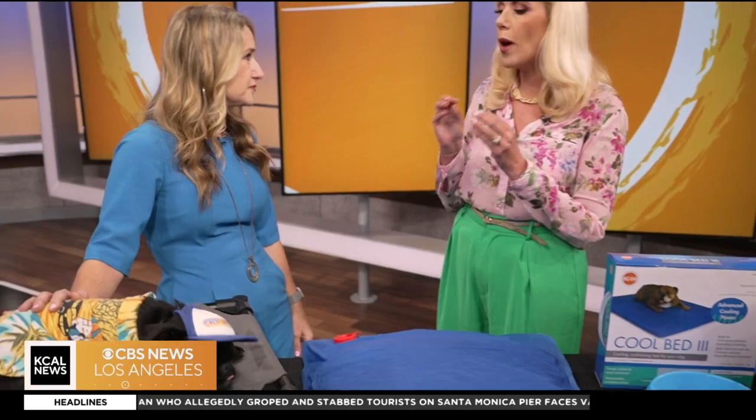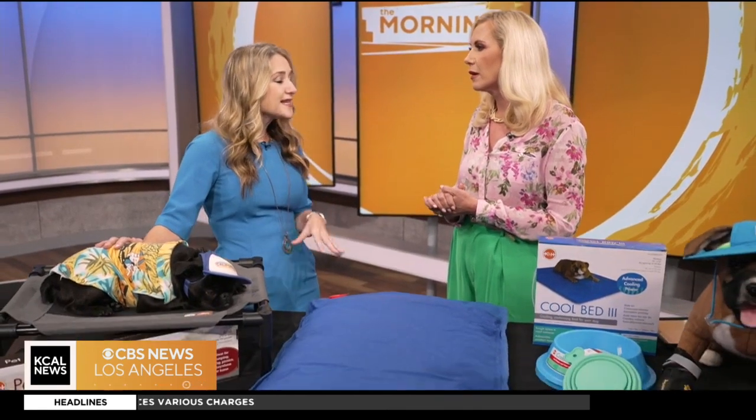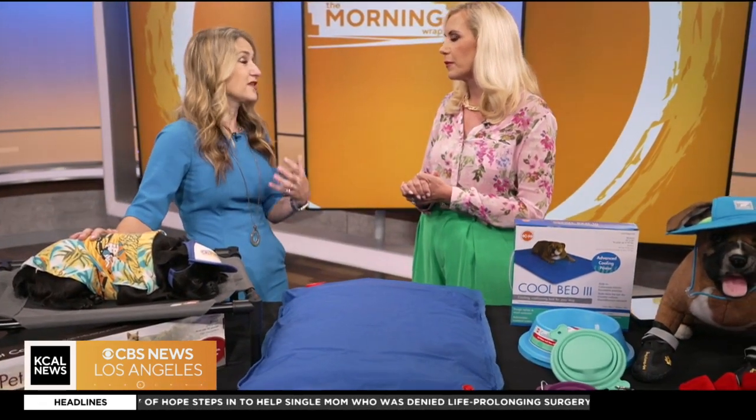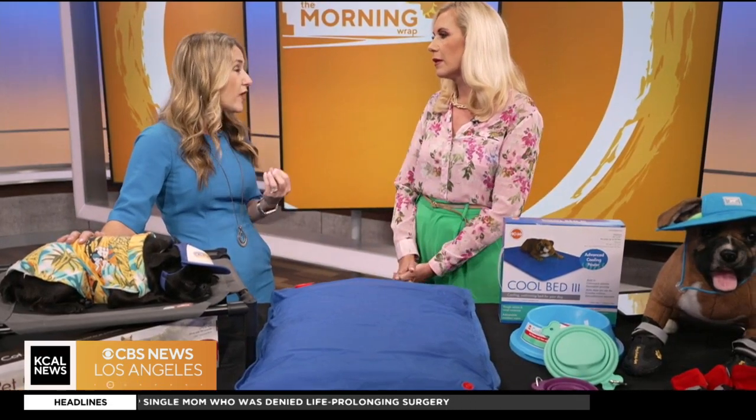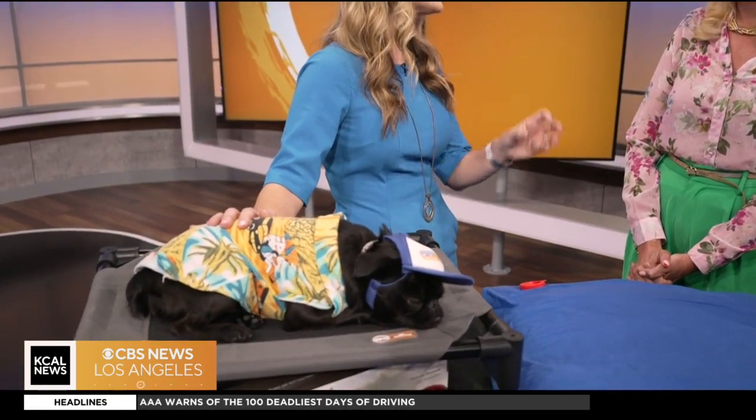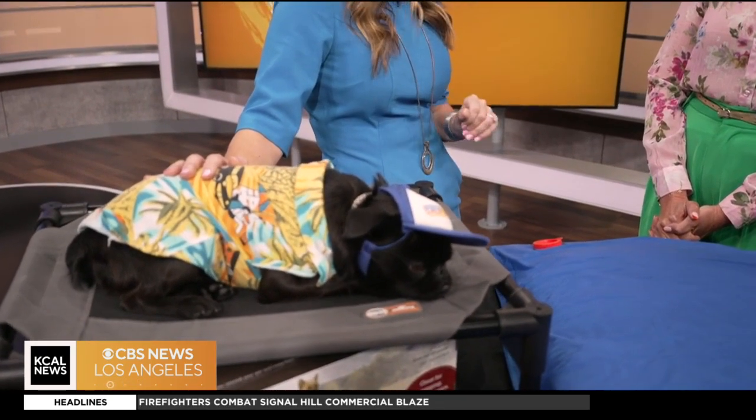What are the signs that you need to get professional help and go into the vet? Signs of heat exhaustion or heat stroke are going to be excessive drooling, panting more than normal, bright red gums, bright red tongue, vomiting, diarrhea, staggering, collapsing - anything like that. If you think your pet is suffering from heat exhaustion, get them out of the heat and call your vet right away.